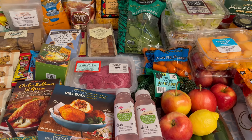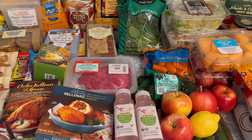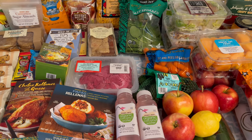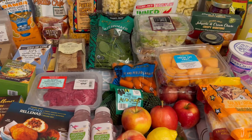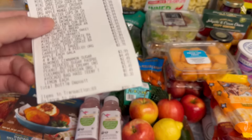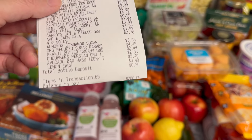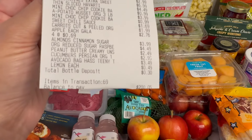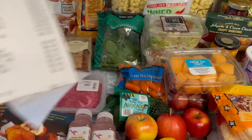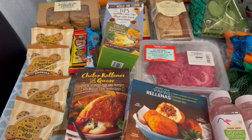Hello everyone, I just got back from Trader Joe's to get our groceries for this week. We wanted to try some of their new things and stock back up on our usual favorites. I saved the receipt — I spent two hundred dollars and five cents. I almost made it to under two hundred dollars, but that five cents put me over.